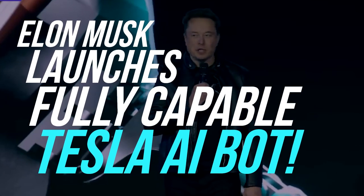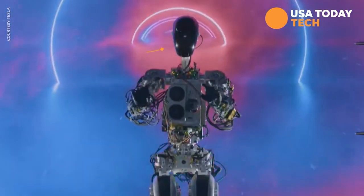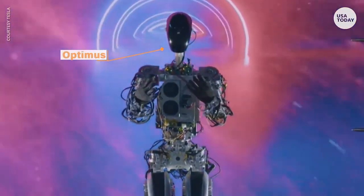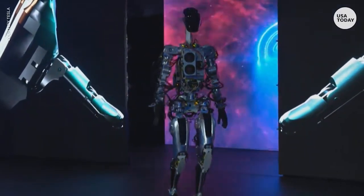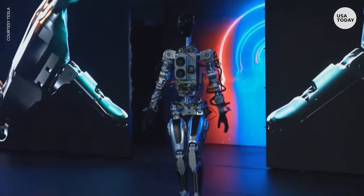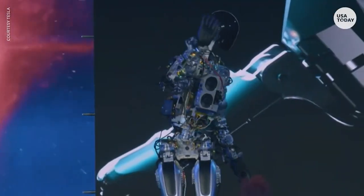Elon Musk has launched a fully capable Tesla AI bot. He announced the company's latest creation, a humanoid robot named Optimus. This robot is designed to perform tasks that are dangerous, repetitive, or boring for humans.